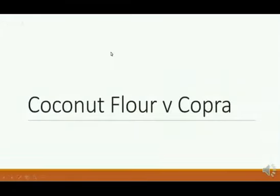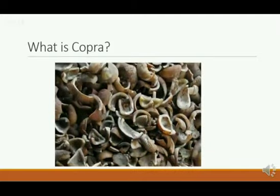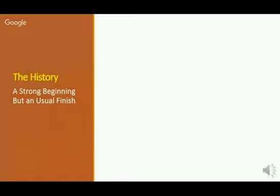We're doing this presentation to clear up some mistruths that are out there about coconut flour and copra. So what is copra? Copra is the dried elements left over from making coconut oil.